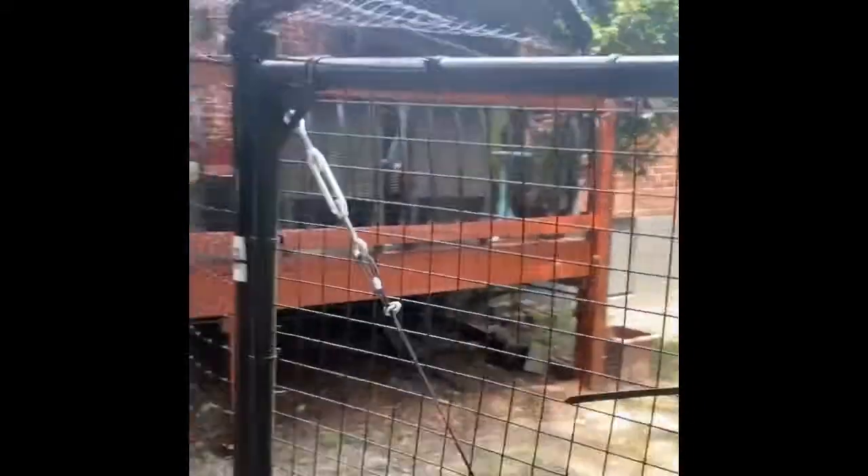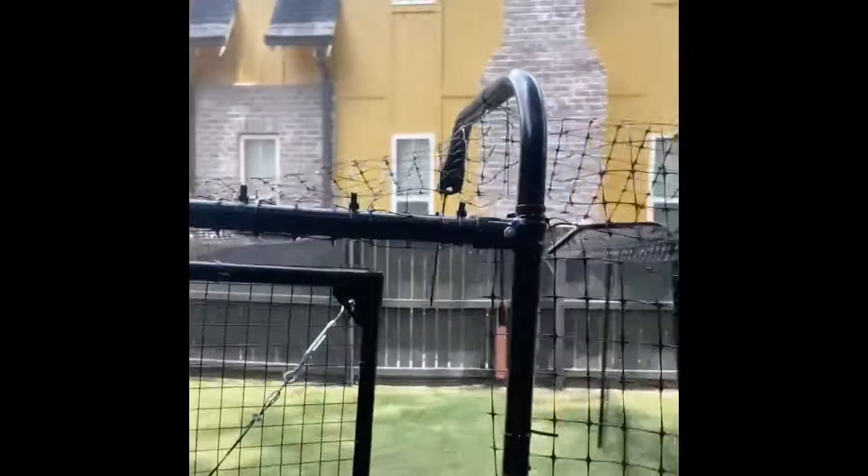I'll grab this and kind of show you guys what it is. We basically put it against this fence and then against the house, so they have this space underneath the porch to go under, which I think they'll really like. And they can also just be out and run around. So yeah, this is the Easy Pet Fence kitty corral.